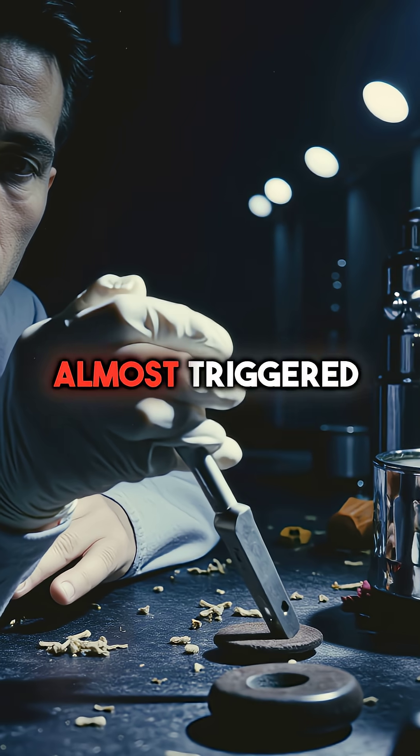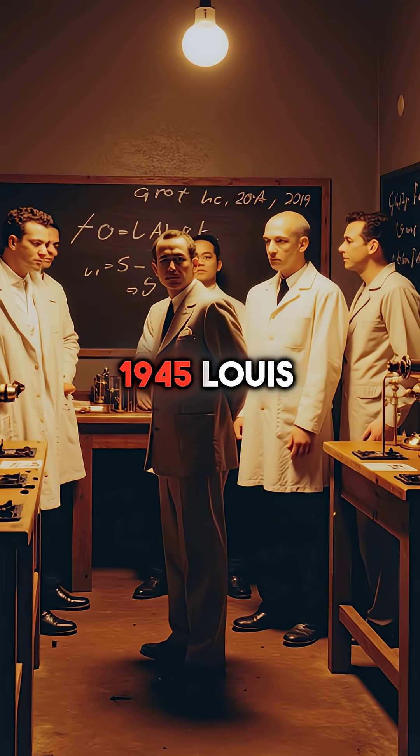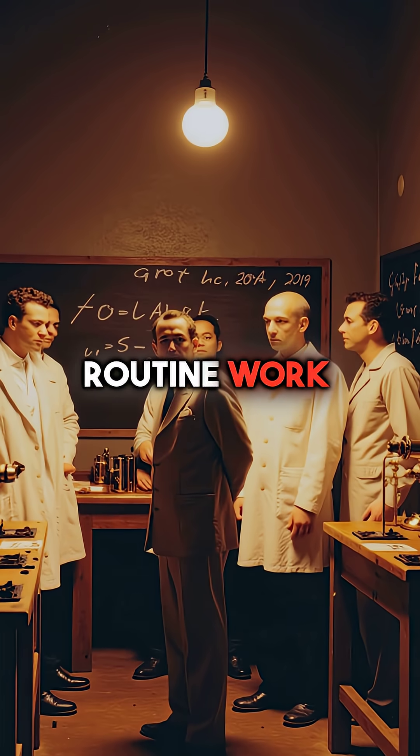Did you know that a single screwdriver slip almost triggered a nuclear explosion in a lab? In August 1945, Louis Slotin stood in a dim Los Alamos laboratory, demonstrating what scientists called routine work.